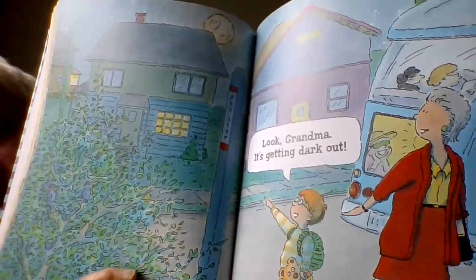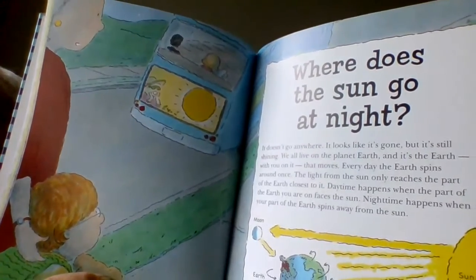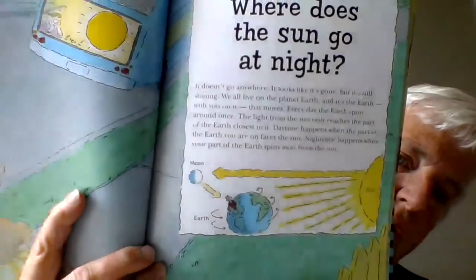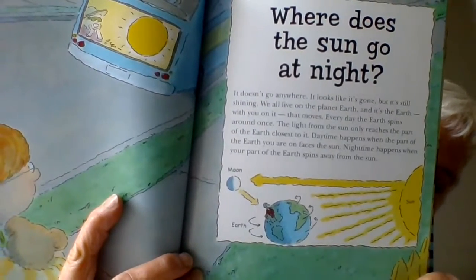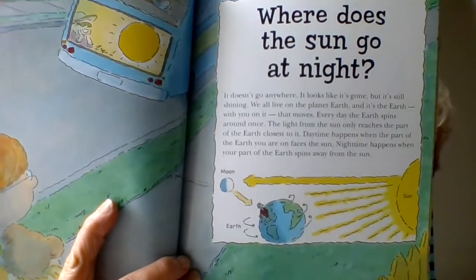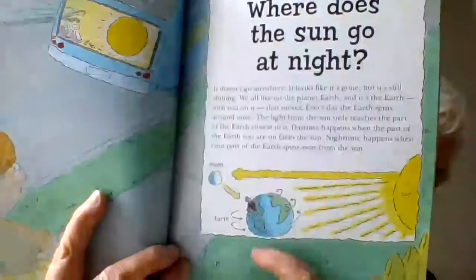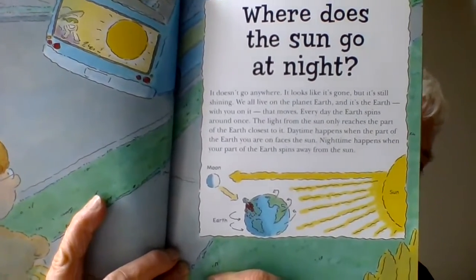And he says, "Look Grandma, it's getting dark out. What happens when it gets dark out? It's time for everyone to go to bed, isn't it?" But first he says, "Where does the sun go at night anyway, Grandma?" It doesn't actually go anywhere. The sun is always there. It looks like it's gone, but it's still shining. It's the earth, the planet we live on, that is moving. Every day the earth spins around once. Daytime happens when the part of the earth that you are on faces the sun, but night time happens when the part of the earth that you are standing on spins away from the sun.